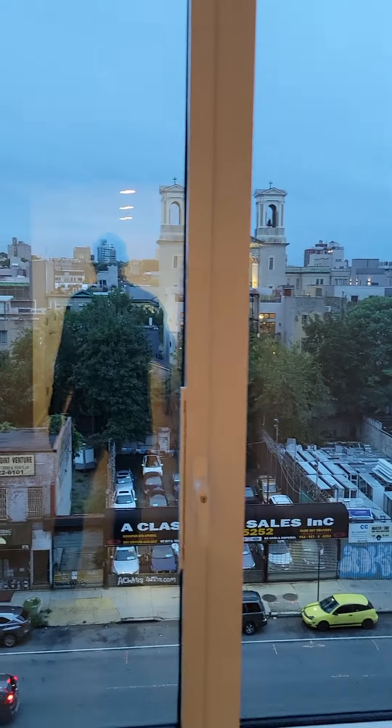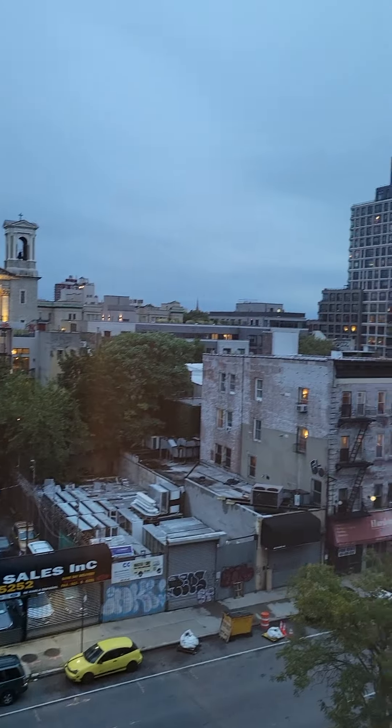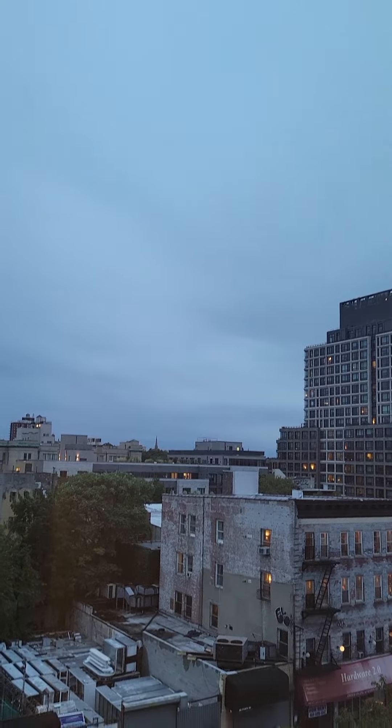We're facing southwest, so you get lots of evening sun — and you'll need it when the days get shorter.